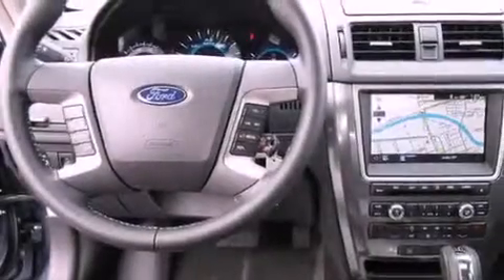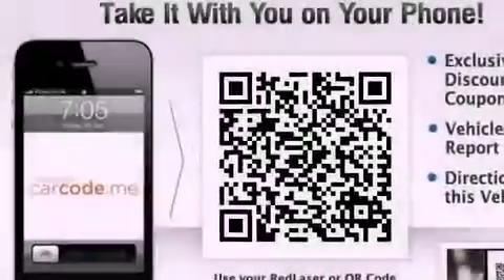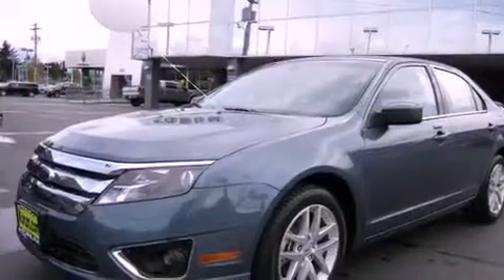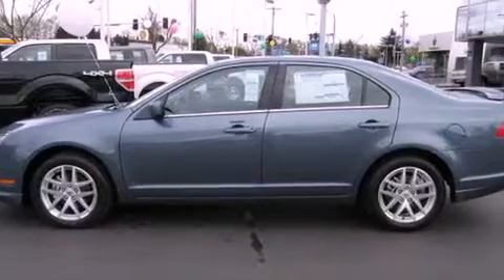The following features are also included: air conditioning with automatic climate control, a second row folding seat, cruise control, leather seats, a rear spoiler, a security system, fog lamps, an anti-lock braking system, steering wheel mounted controls, and alloy wheels.